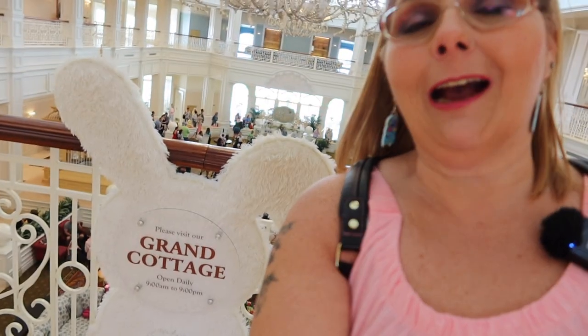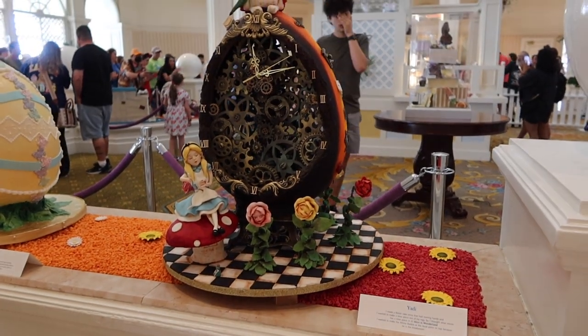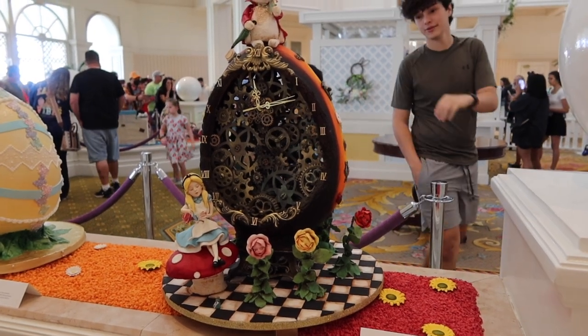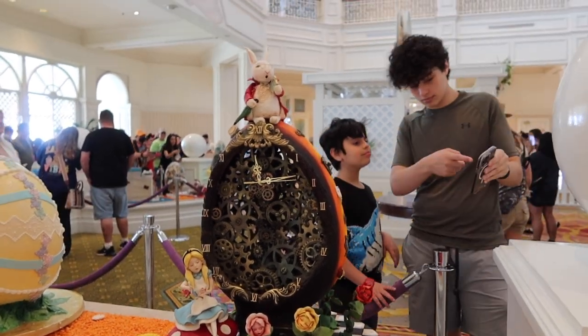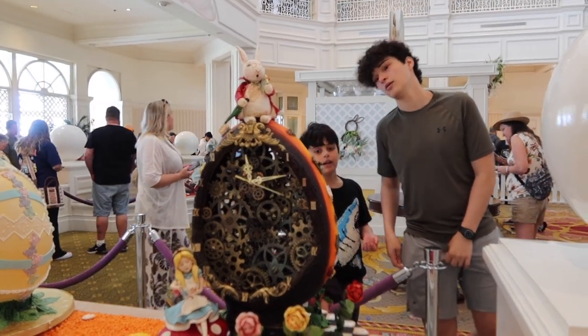Hi guys, your girl Yami's here and we are at the Grand Floridian and they have Easter eggs to check out the Grand Cottage along with the eggs, so let's go check it out. Our first egg we come upon is the Alice in Wonderland, and the clock looks accurate too — well, no, it's a little behind.